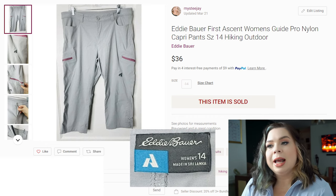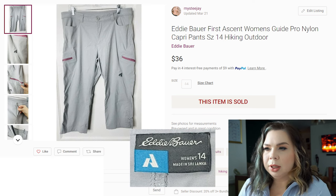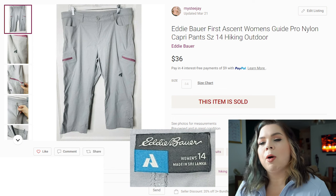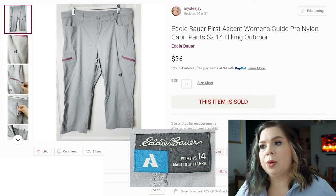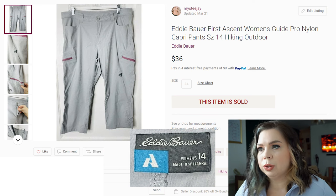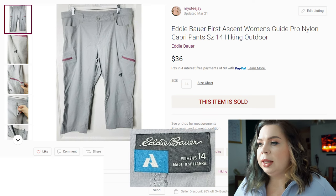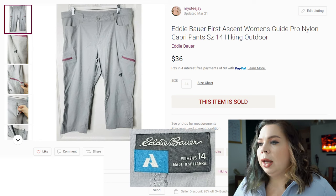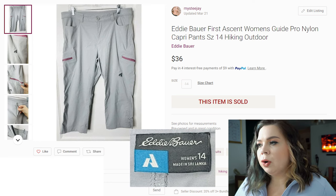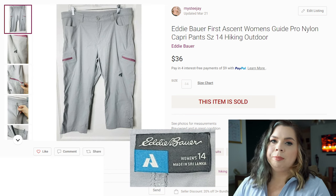Let's talk about Eddie Bauer First Ascent. If you find Eddie Bauer First Ascent, always look it up — always, always, always. It's not often I leave it behind. These were just some basic nylon capris for hiking or outdoors activities. They sold on Poshmark in 57 days for $36, which is pretty good. This is the time of year where those nylon outdoor hiking, fishing, and camping pants start to sell. I paid $4.99, fees were $7.20, so I made a profit of $21.79.